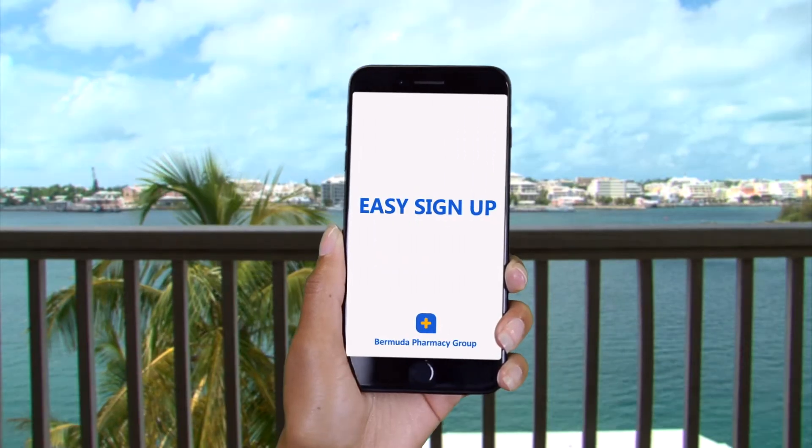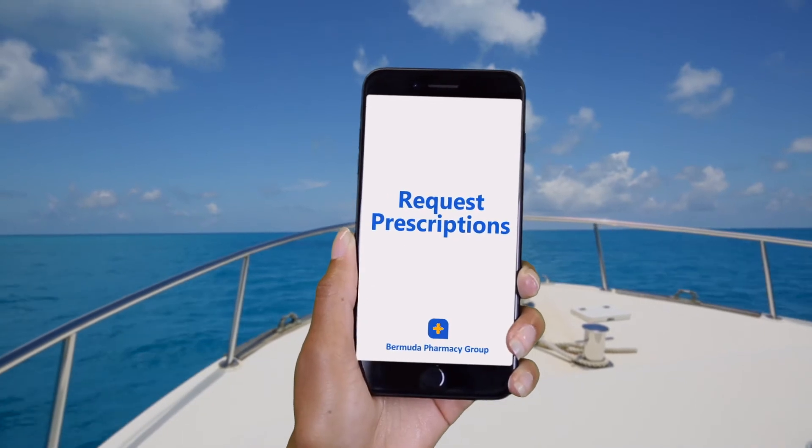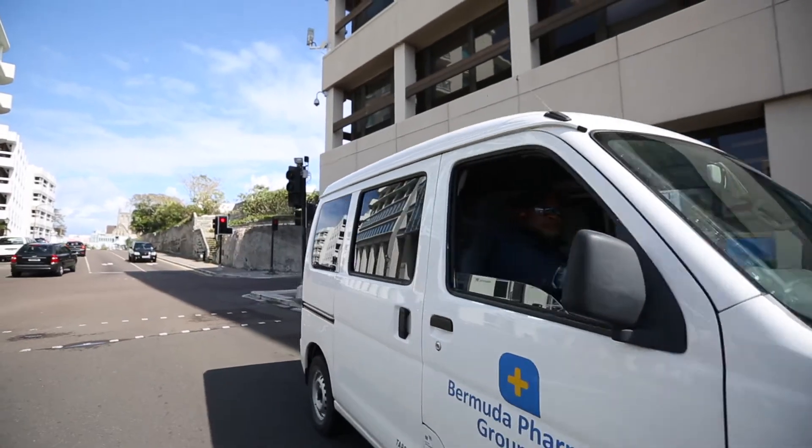It's easy to sign up. You'll receive reminders for prescription refills, request prescriptions for yourself and family members, and you can pick up at any of our three locations or request free delivery.